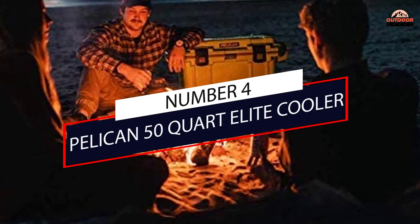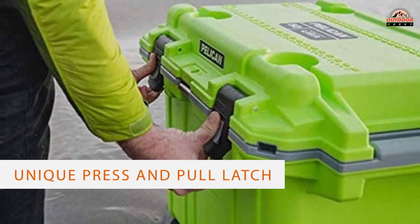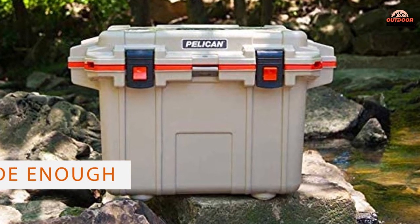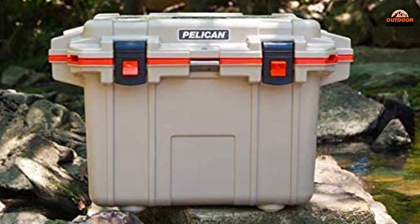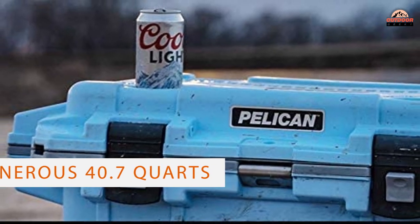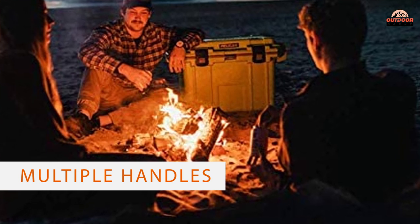Number 4: Pelican 50 Quart Elite Cooler. Most coolers generally come with a T-latch system to open the cooler. However, the Pelican coolers have a unique press and pull latch. The manufacturers took care to ensure that the latches were wide enough to be used even with gloved hands. In terms of volume, you get a generous 40.7 quarts, which are more than enough for two people over the weekend.